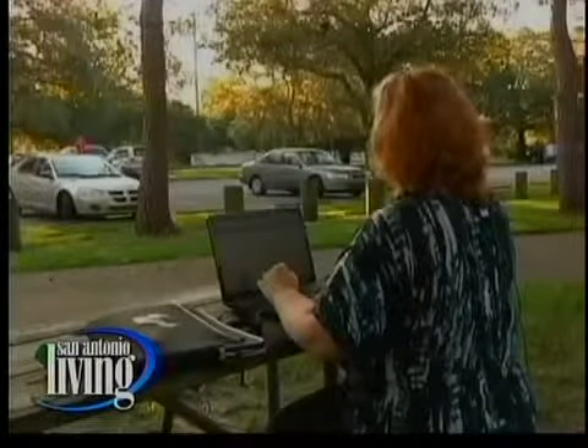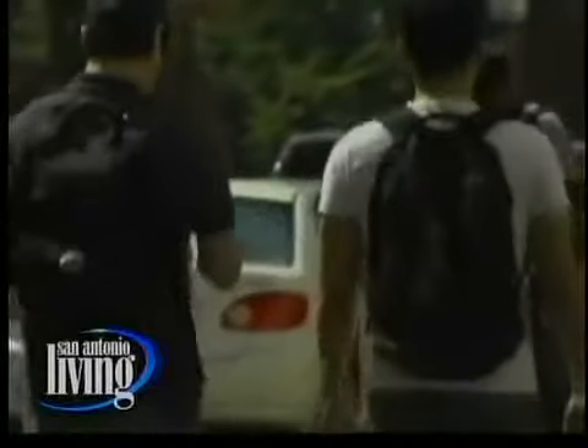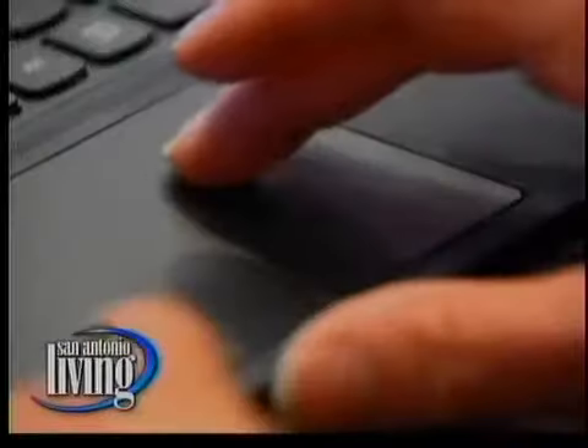With the cost of a college education skyrocketing and a highly competitive job market, millions of Americans have taken what's known as a Self-Directed Search test, or SDS, that matches skills and interests to college majors and careers, linking people to jobs that fit their personality.